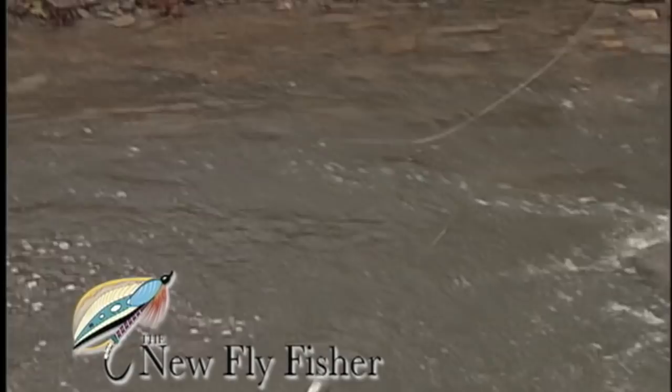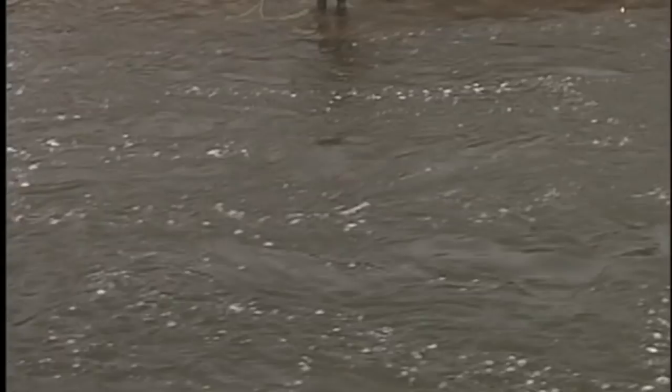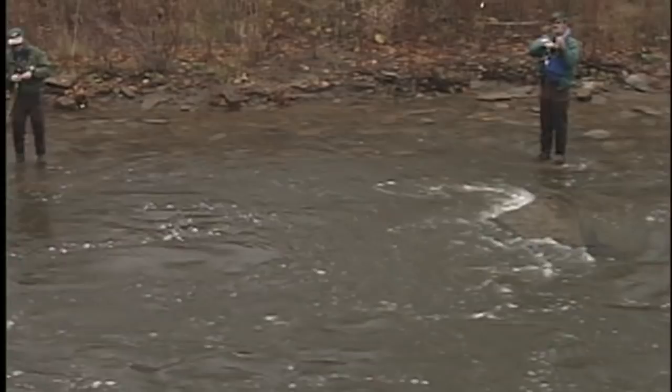Welcome everyone to the New Fly Fisher. In today's show, we're going to learn all about strike indicators. These useful tools are an incredible means for anglers to detect takes by fish. From fast flowing rivers to still waters, strike indicators are one of your best tools for catching fish under differing conditions.